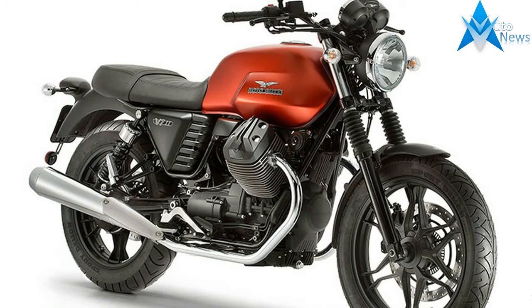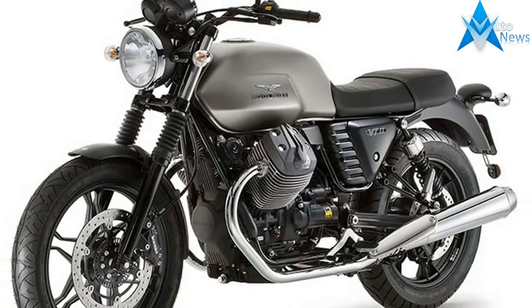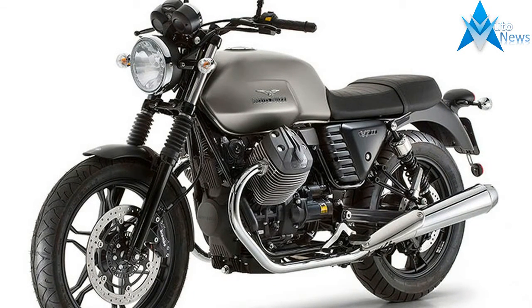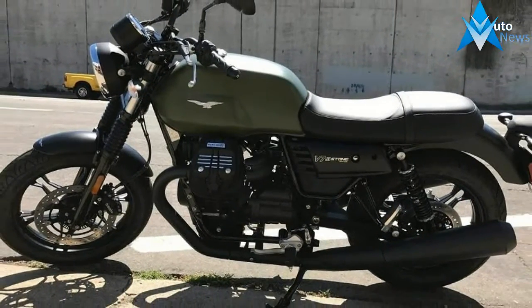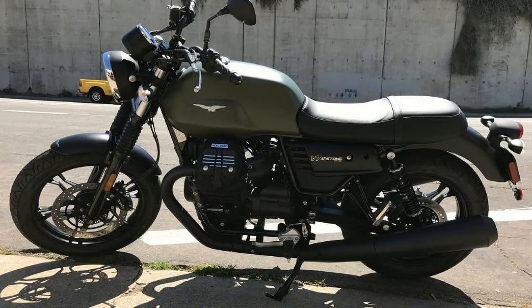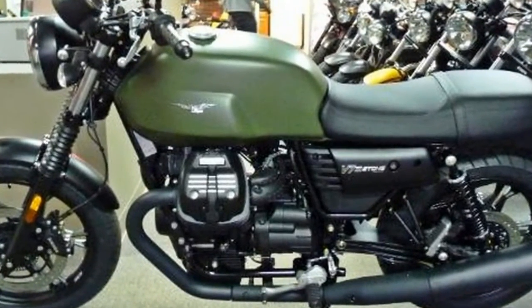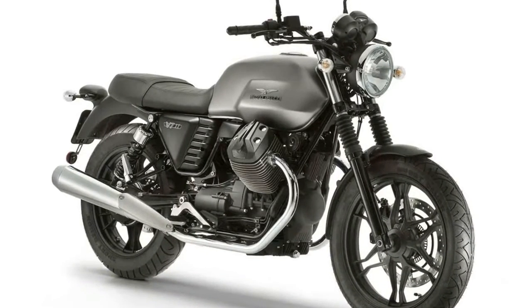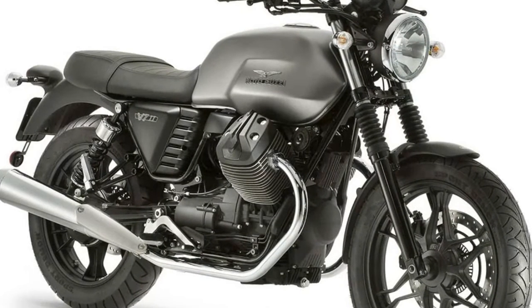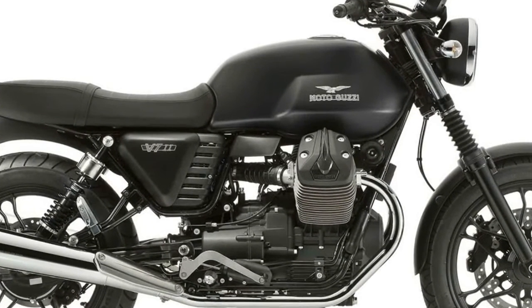Eclectic and essential, the V7II Stone comes in three bold new color schemes: Nero Rovito, Grigio Intenso, and Rosso Impetuoso — satin finished shades inspired by 70s color schemes, complemented by the contrast with the new V7II frame welding where brighter and deeper paint has been applied to enhance the ingenious architecture. The rest of the bike is dominated by blacked-out parts, now also extended to the tail light assembly and the new brake and clutch levers.